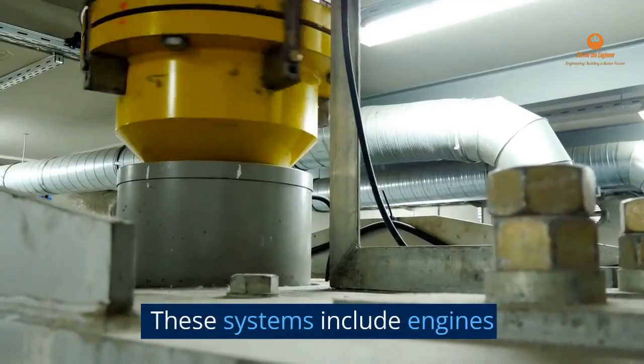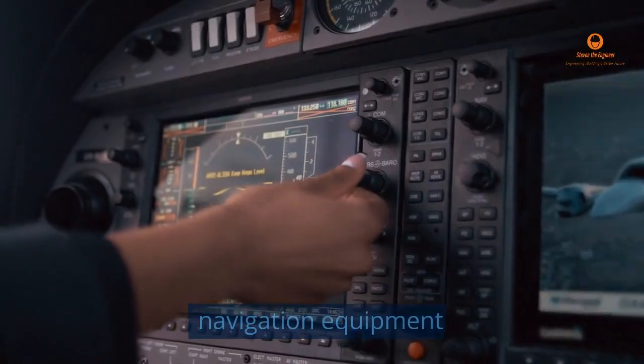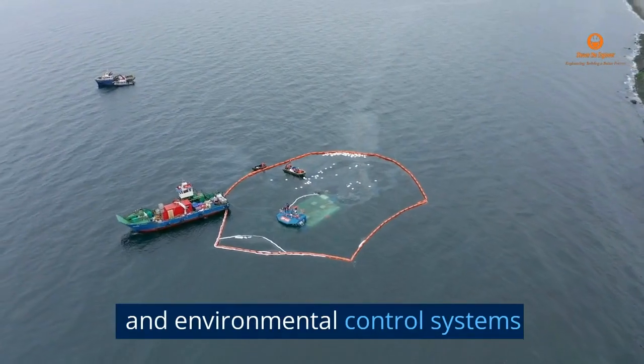These systems include engines, propulsion systems, navigation equipment, and environmental control systems.